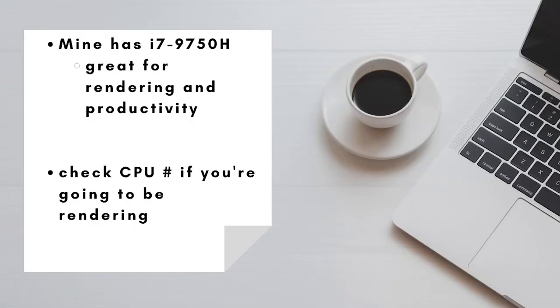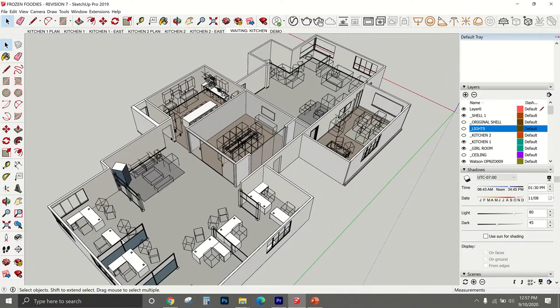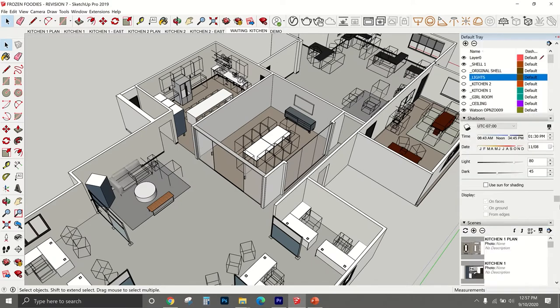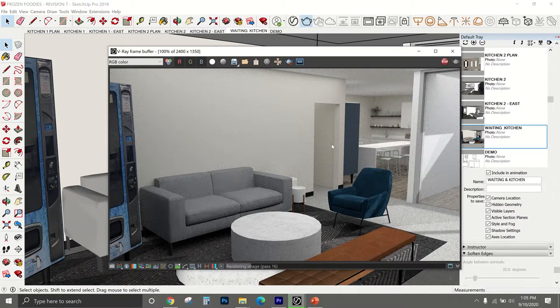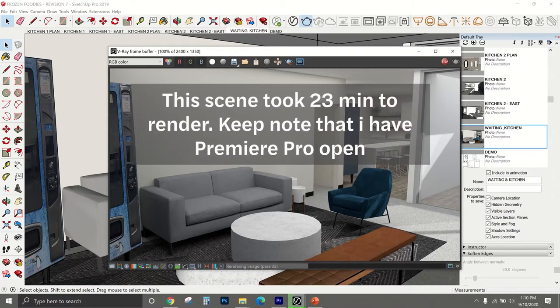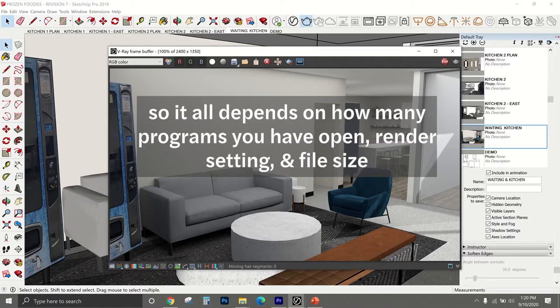Next up is the CPU. If you're going to be rendering, I would check those numbers. This laptop has an i7-9750H CPU, which is known to be great for rendering — and I can back that up because when I'm rendering in SketchUp, it doesn't take forever. I have a decent-sized SketchUp model, and with a couple scenes set up, this scene took me 23 minutes to finish while I had Premiere Pro open, and 13 minutes when I didn't. So it really depends on the model size, rendering settings, and the programs you currently have open.